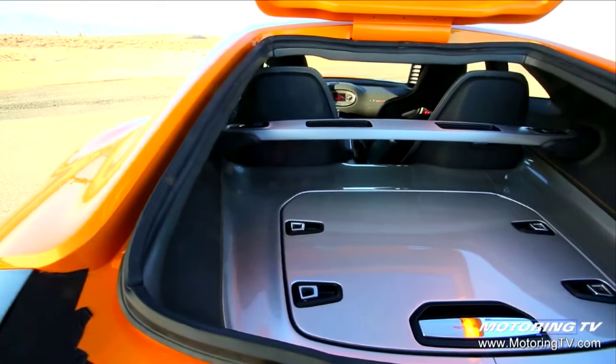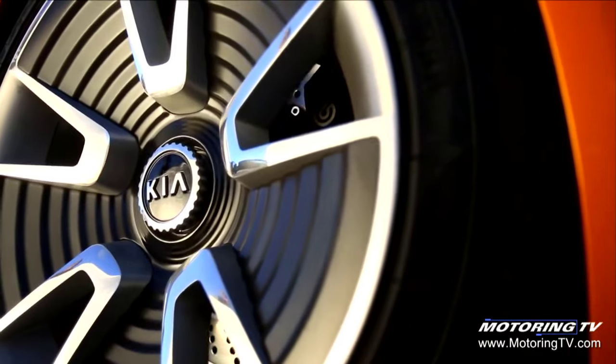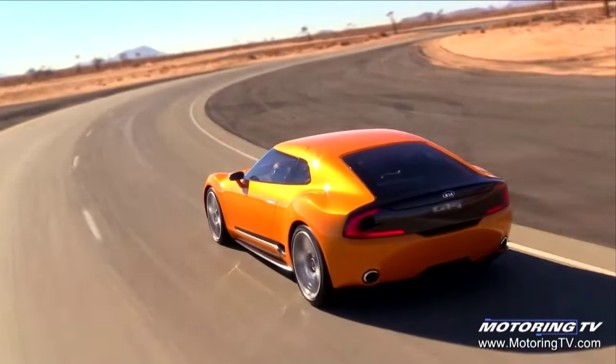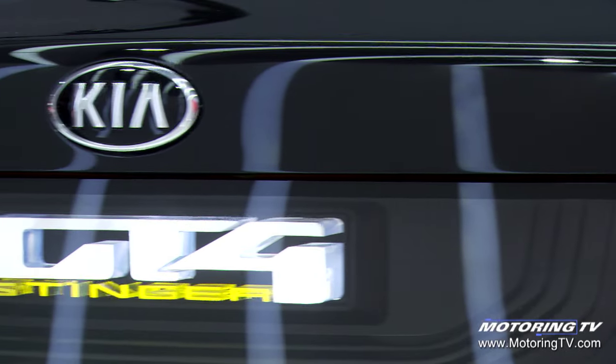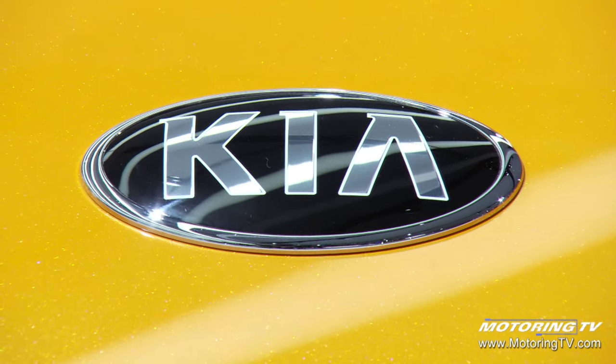We've designed it so that it's not too much of a pie-in-the-sky concept — it would be doable. We have an architecture within the Hyundai Motor Group to make it happen. So we'll see what the response is and what our management decides to do.